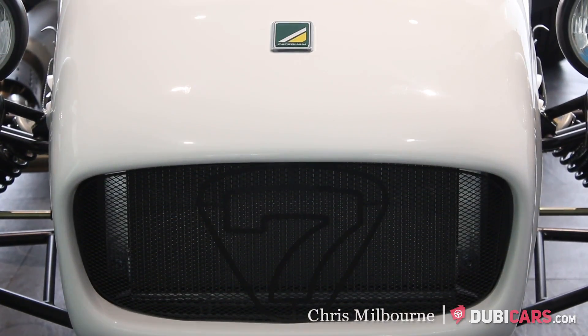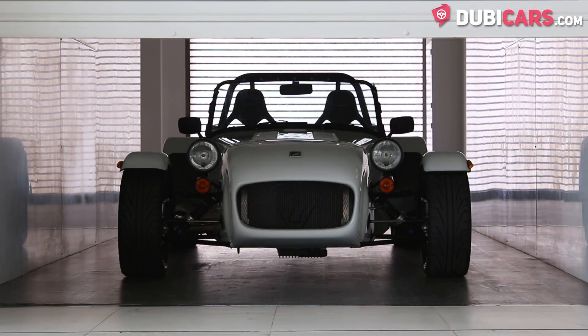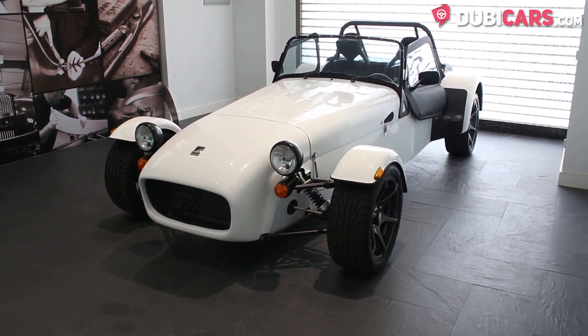Hello, this is Chris at DoobieCars.com, and in this video we'll be having a look at a 2015 Caterham 7 360R, which is for sale at Morgan Motors, Dubai.